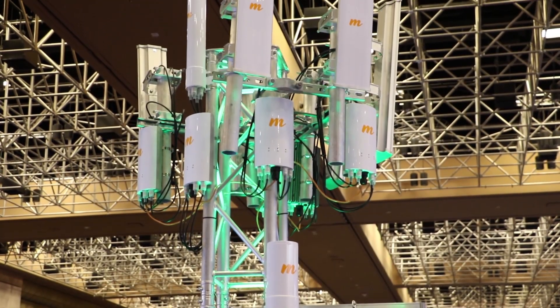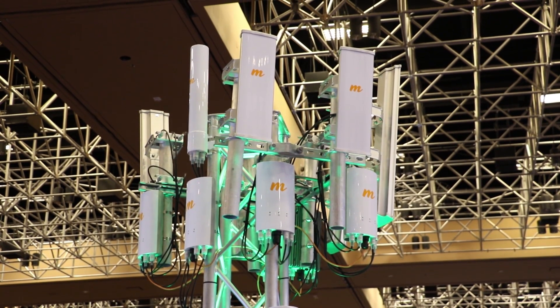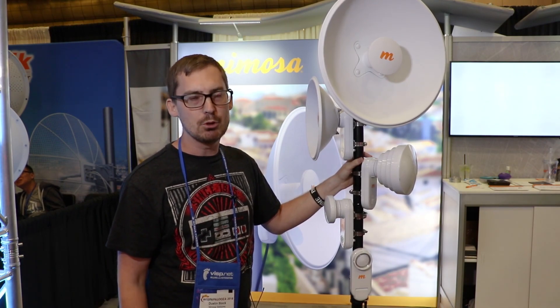We also have the N545 that we released last month. It has the highest front-to-back ratio in the market at 43 DB, and it has very good noise rejection all the way around.